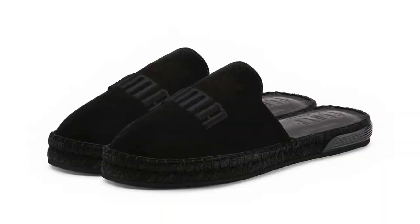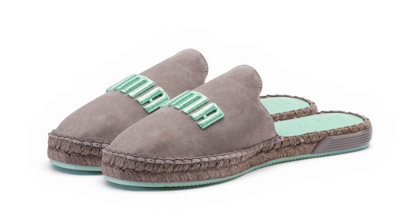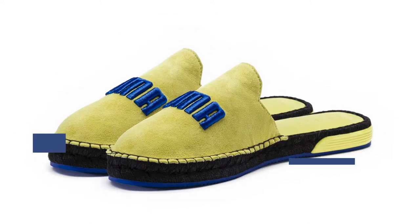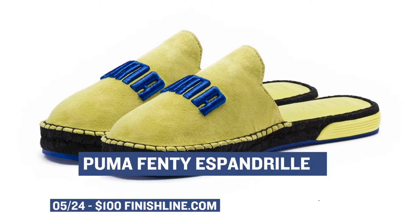Keeping with the Thursday releases, we have the Puma Espondrie — I don't know how to say that, so I'm totally guessing. These will be dropping in three colorways: black, drizzle, and sulfur springs. Those will cost you $100, and they look like they're just the right type of shoe you need for the summer — especially for the ladies.